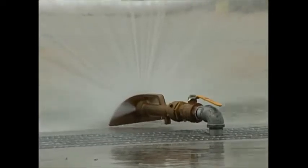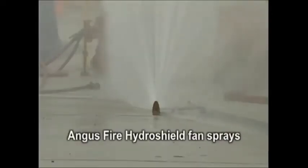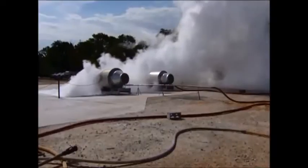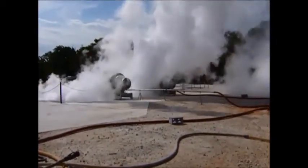To avoid the gas passing between sprays, overlapping water curtains are required. To avoid gas passing under the sprays, a 180-degree fan spray that reaches down to ground level is required, like the Angus Fire Hydroshield unit. Water runoff from these sprays should not be allowed to enter the LNG pool.